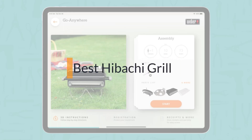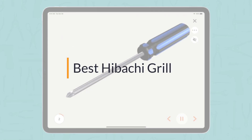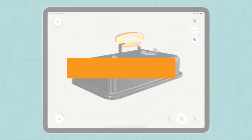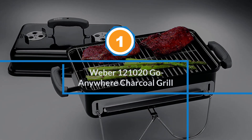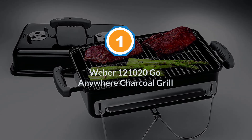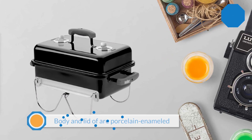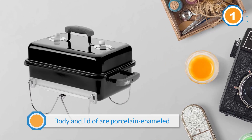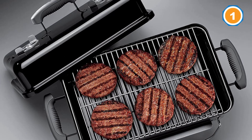If you are looking for the best hibachi grill, here is a collection you have got to see. Let's get started. Number one, most popular: Weber 121020 Go Anywhere Charcoal Grill. This grill is designed to be optimal for smaller family cooking and hibachi grilling.